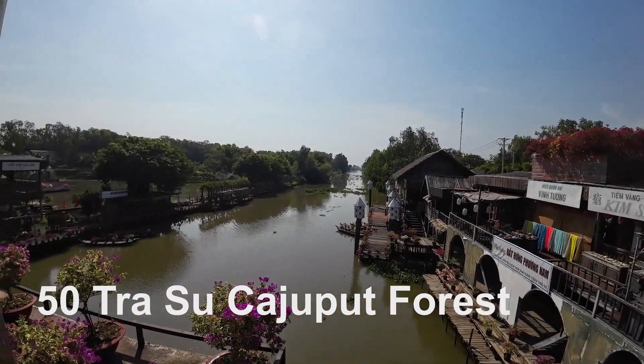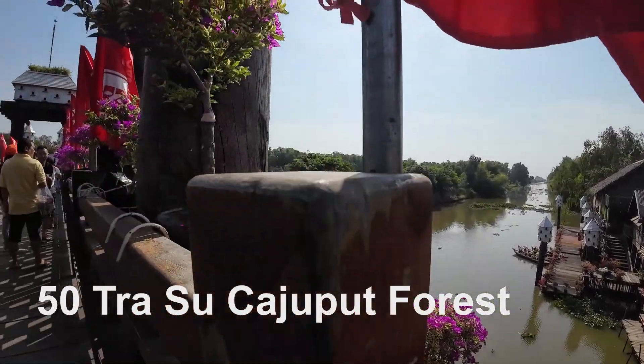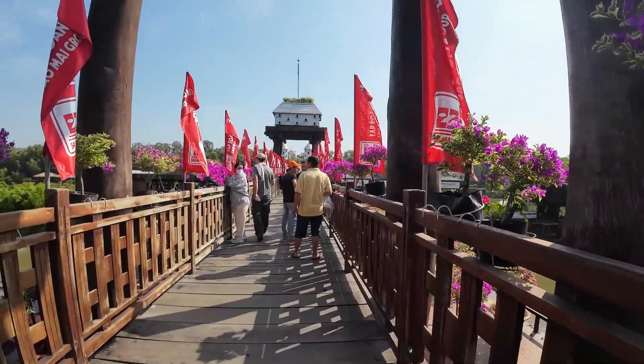Come to the Tra Siu Cajuput Forest this morning, ten miles or so outside of Chau Doc. It's supposed to be really pretty so we're going to have a look around.